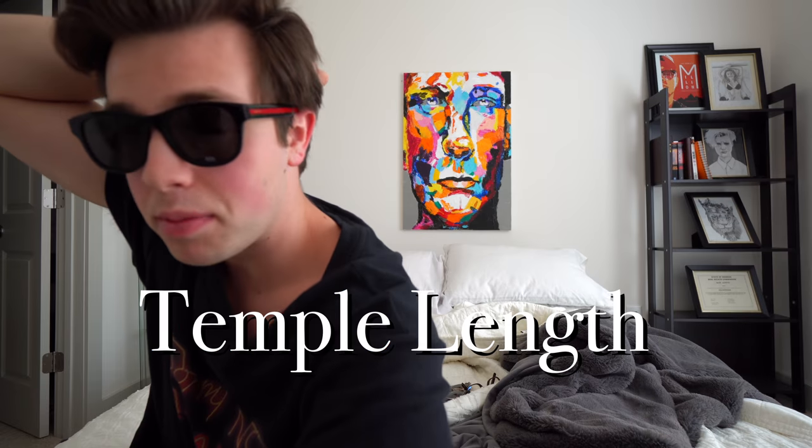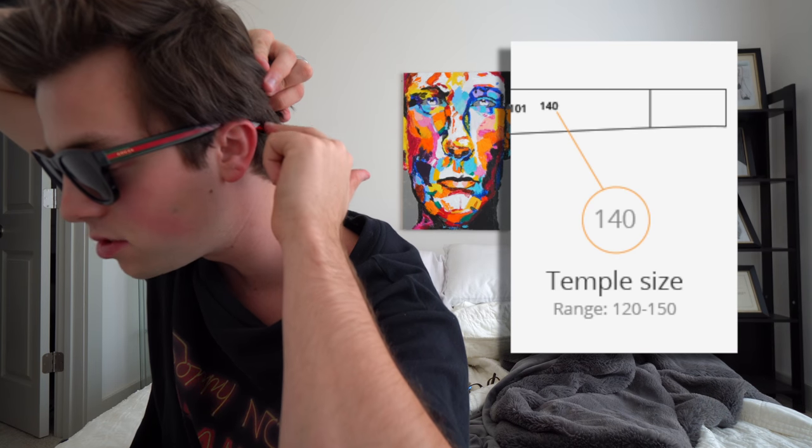The first number is the temple length. The 145 here dictates how long the temple length is going to be. As you can see, it sits a little bit behind my ear, and that's a pretty good length for me. A 140 would be a little bit shorter, which would help the glasses stay in place behind my ear. These glasses also have 145 on the temple length — I'd say 145 fits me pretty well, though I'd be curious how 140 would feel.